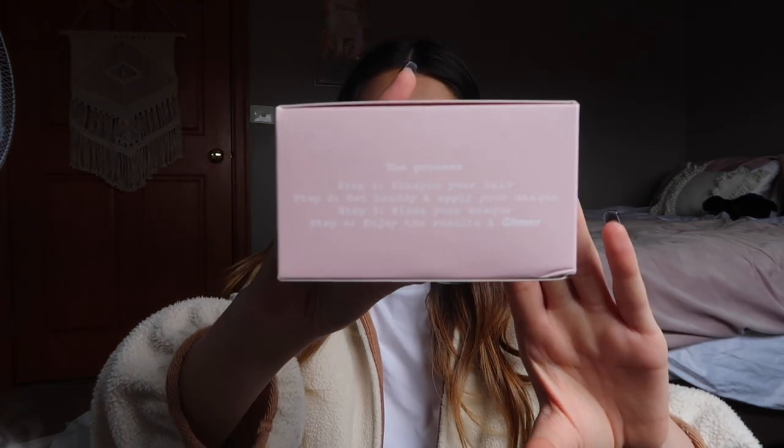First of all, how cute is the packaging? I've taken it out of the box and it's been in my shower. On the box it says it's the Coco Lush Hair Mask — a five-in-one hair treatment. You get 220 mils, it's vegan friendly and animal cruelty free. The process on the box is: step one, shampoo your hair; step two, get handsy and apply your mask; step three, rinse your mask; and step four, enjoy the results.